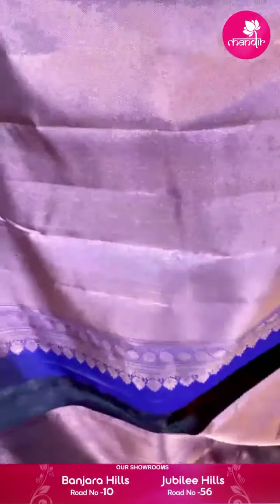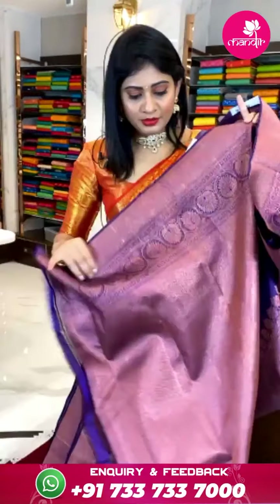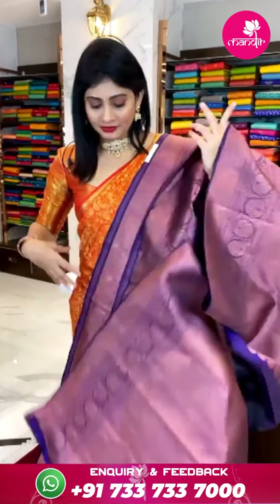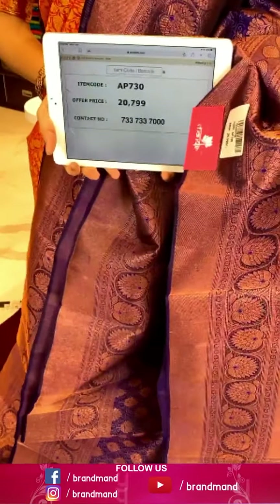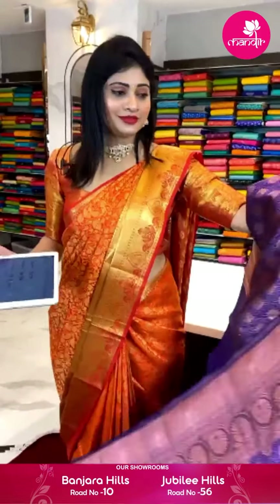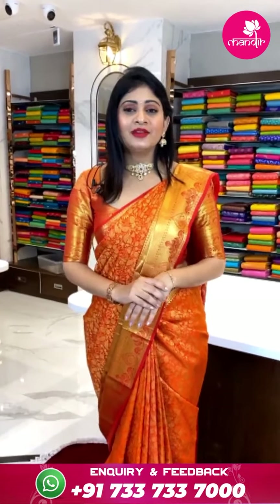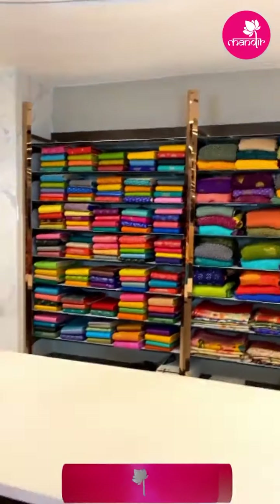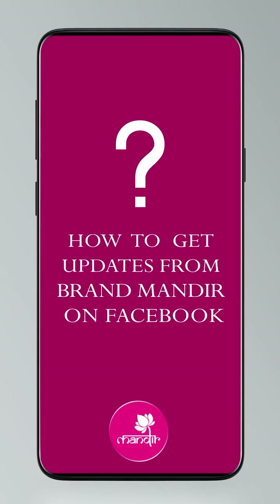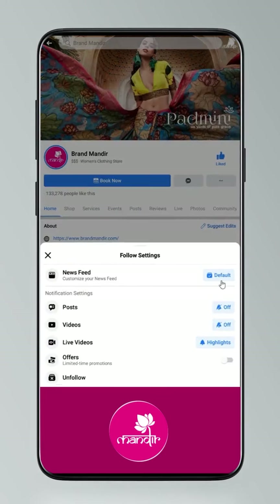Peach and magenta color combination saree. Body with manki checks and silver zari, with pickups. Light magenta color border with florals and diamonds in lines with gold zari and paisley. Pallu with diamonds and cross checks in lines. Blouse is a contrast plain blouse in light magenta color. Item code AV725 and offer price ₹48,399 rupees.